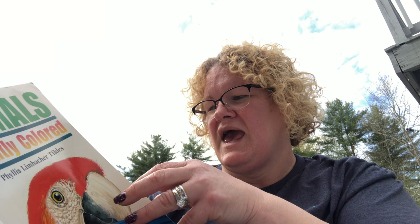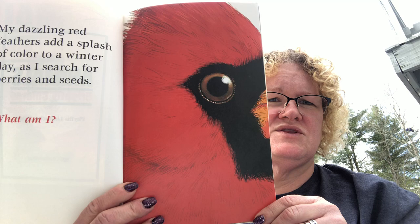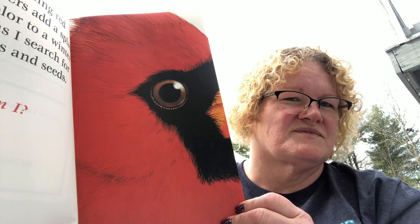It's similar — it's going to give you some information and zoom in on an illustration, and you have to see if you can guess the animal. Here's the first clue: 'My dazzling red feathers add a splash of color to a winter day as I search for berries and seeds. What am I?' What kind of animal has red feathers and searches for berries and seeds? What do you think?